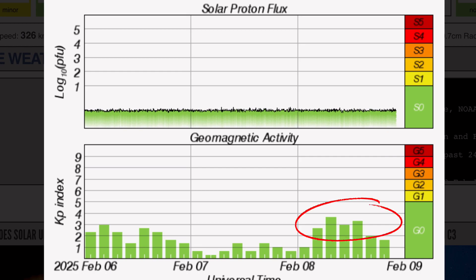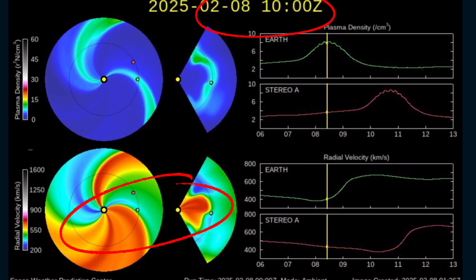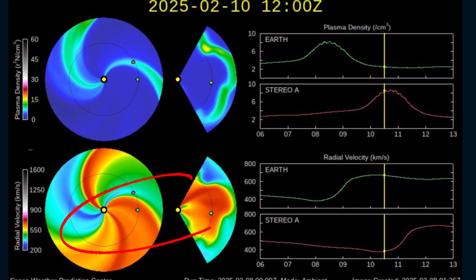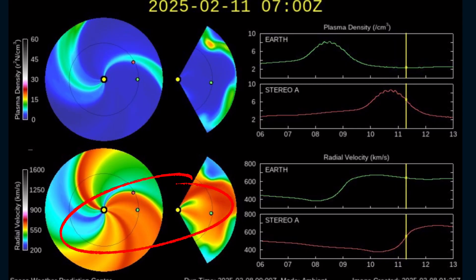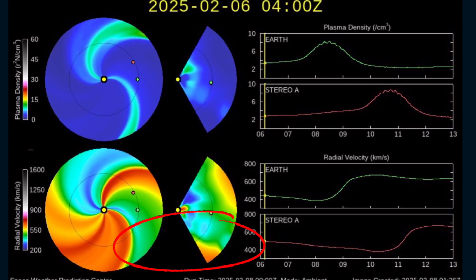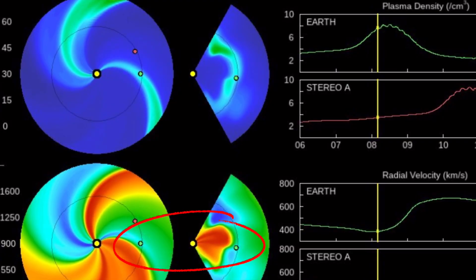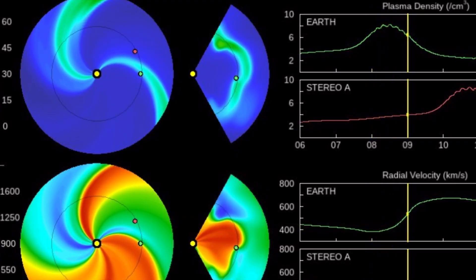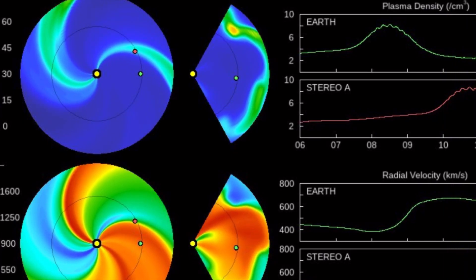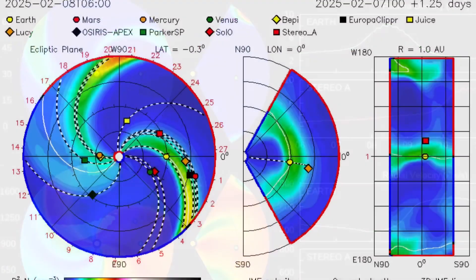Geomagnetic activity up to a KP3 today, and watch for that to rise coming up tonight and into tomorrow. Coronal hole wind stream is inbound, visible here on the Space Weather Prediction Center as they have finally updated their spiral. There is a look at our incoming coronal hole wind stream, which most likely we will see a KP of 6, maybe 7 tonight and into tomorrow.